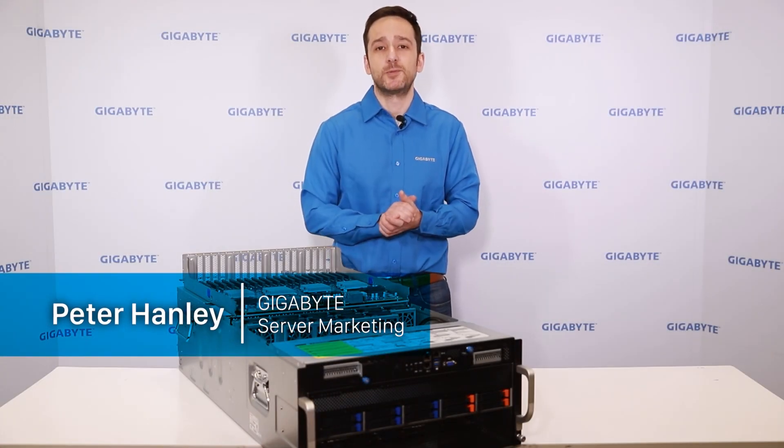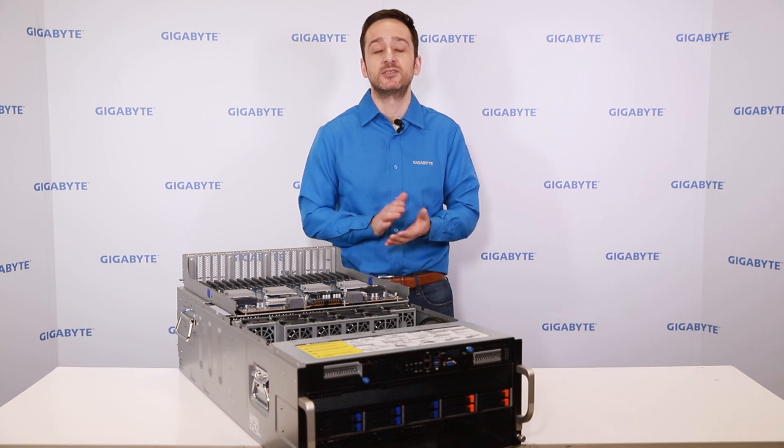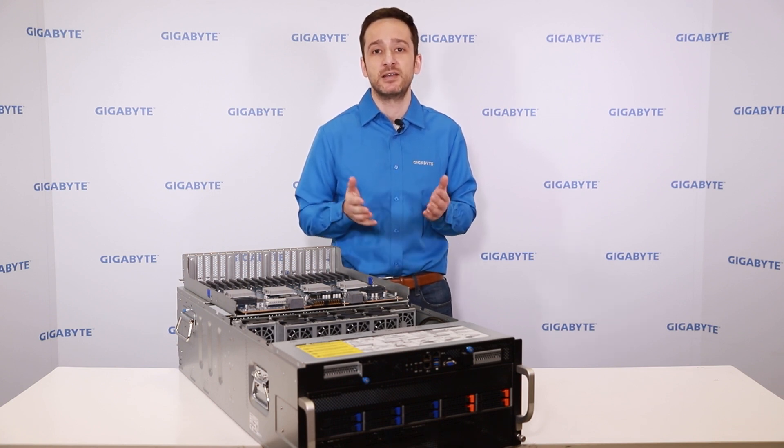Hi, Peter from Gigabyte. Enhanced Mobile Broadband is a service category of 5G that will deliver vastly increased bandwidth and decreased latency for new capabilities such as Ultra HD video streaming and immersive VR and AR.